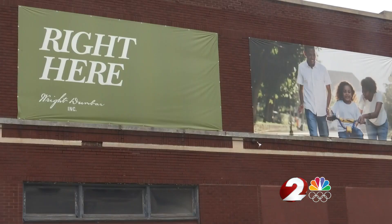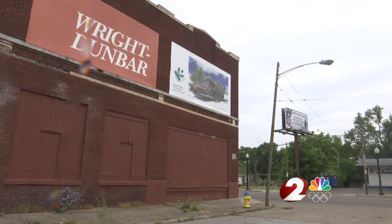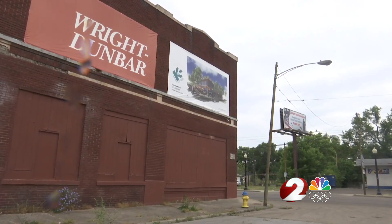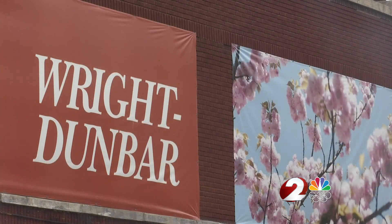I mean, I'm from Dayton, so we've been talking about revitalizing the west side my entire life. The story always gets told, oh, we'll bring some low-income housing and all that. We don't need any more of that, and we're not going to bring any of that over here. They acquired the building at the end of 2019. Their goal now is to draw interest to the west side of Dayton.